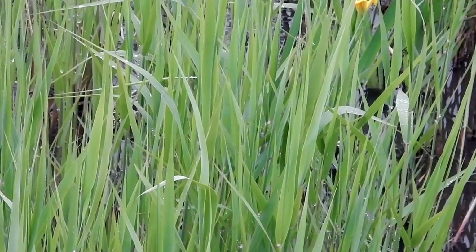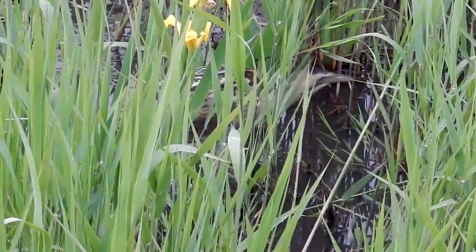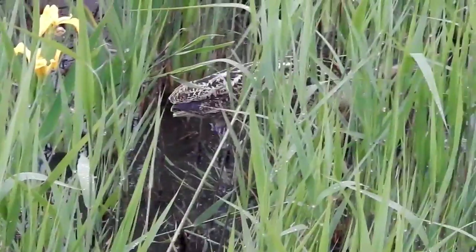This evening we wandered down to the Island Mere Hide, which is our usual spot to go in the evening as it's the closest to us. We were just looking at normal, common things out in the water, and suddenly I saw at the corner of my eye something coming out of the reed very close to the hide — and we discovered it was a bittern, just wandering along.